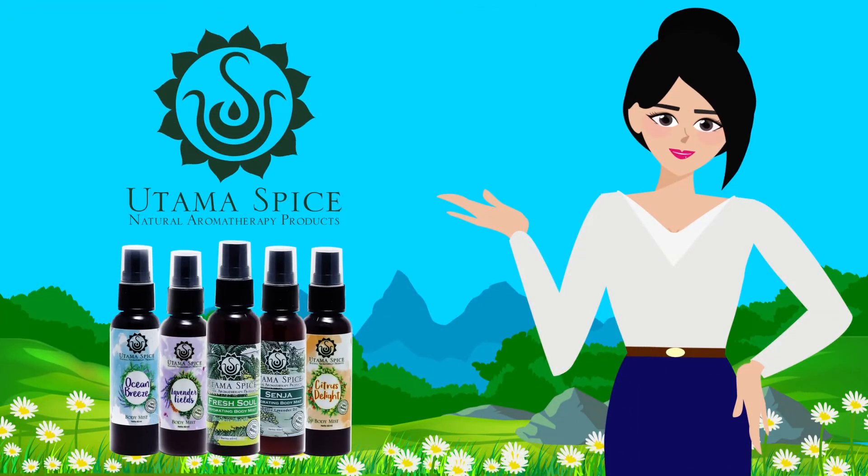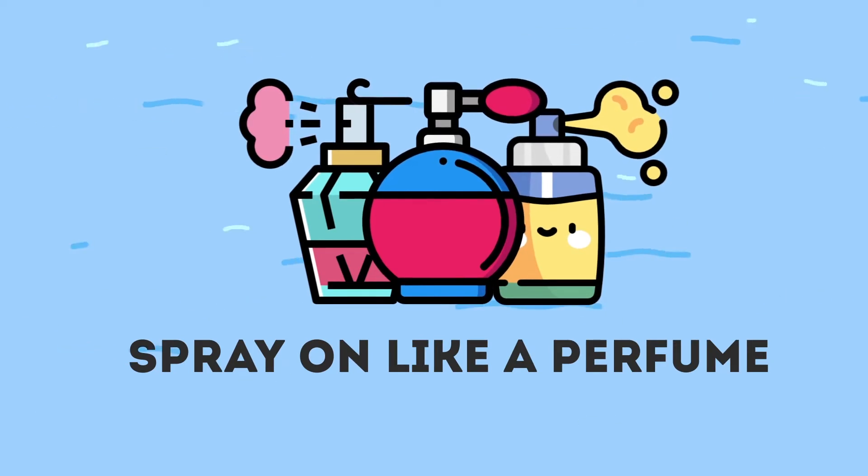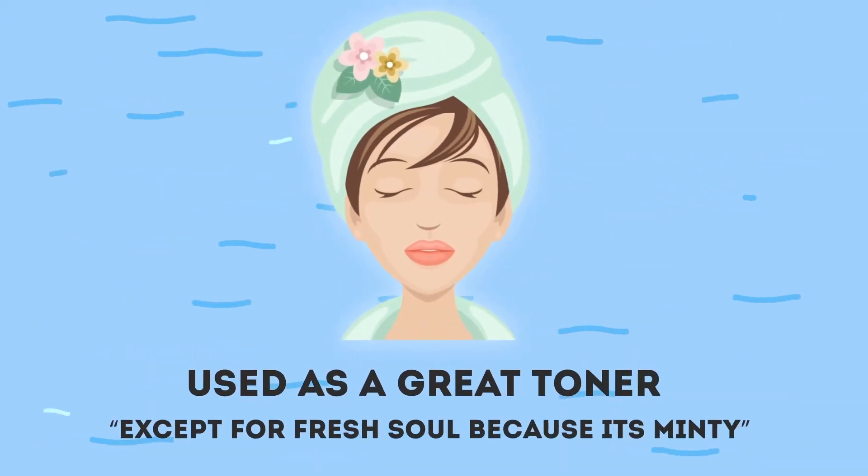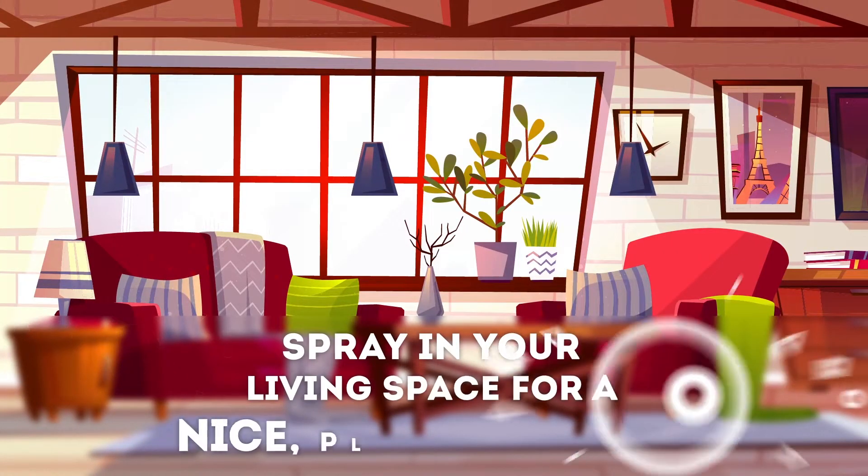Utama Spices body mist can be used in a number of ways. Here's how: spray on like a perfume, use as a hand sanitizer, use as a great toner, or spray in your living space for a nice pleasant smell.